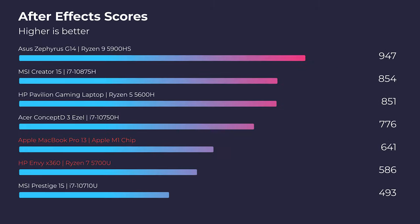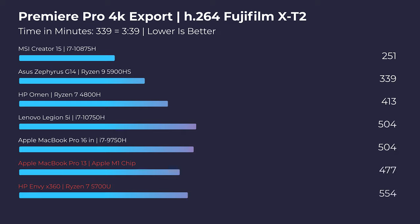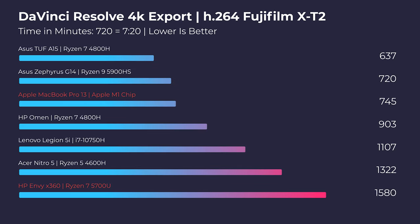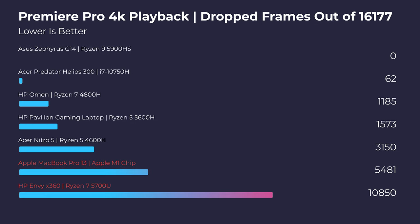In After Effects, the MacBook Pro is a little bit better thanks to its neural engine and slightly better integrated GPU. For the 4K export, the MacBook Pro wins out. For 4K video editing, the real differentiator is playback — fewer dropped frames means a smoother editing experience. The MacBook Pro gets roughly half the drop frames: about 5,000 versus 10,000 from the Envy x360 at full quality playback.